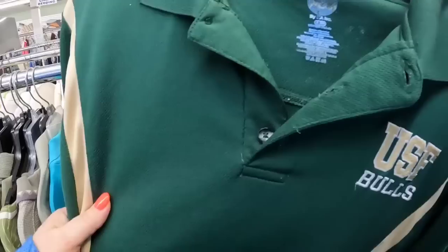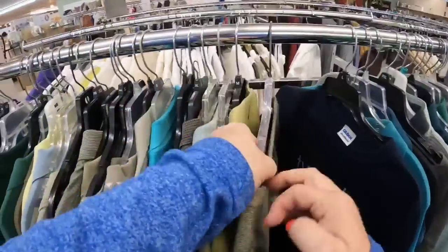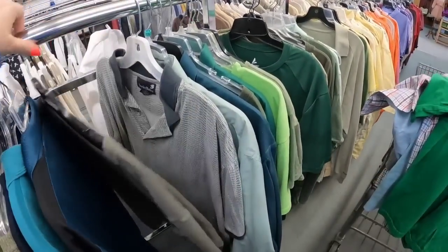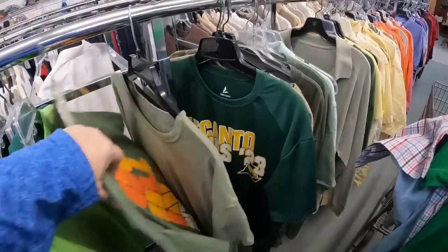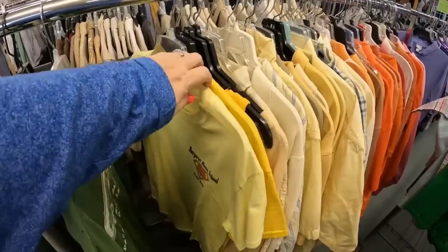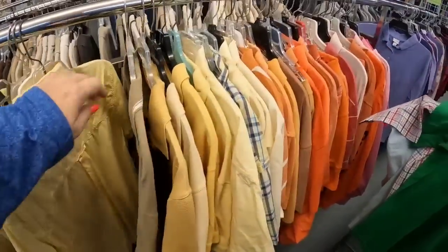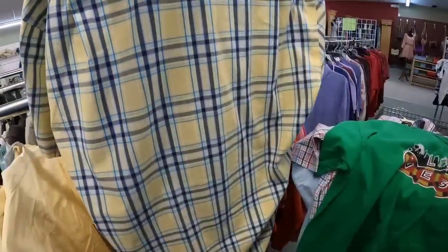USF Bulls — this one had some pulls and was a little faded, so I did decide to leave that one. Lots of no tags in the thrift store today. A lot of times I don't thumb all the way through — I'll just look and see if any pattern really catches my eye. This is an Izod, which is a decent brand, another XL. So for a dollar, we are going to take it home.